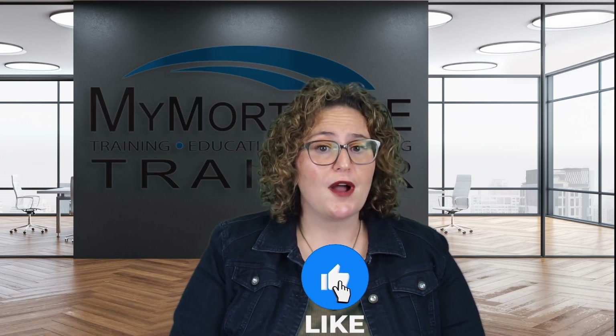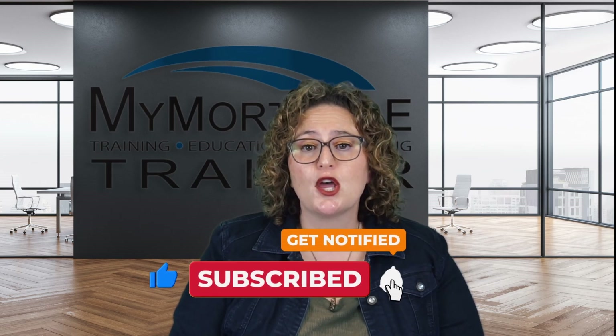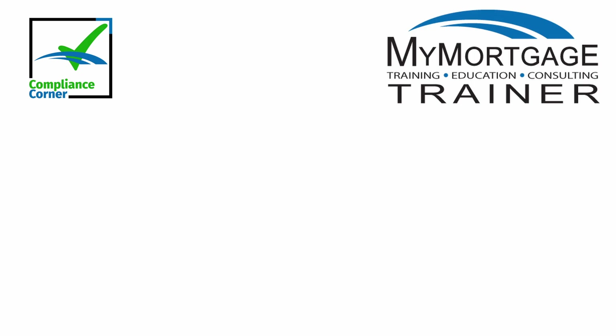Show us some love by hitting that like button, subscribing, and dropping a comment. As a proud veteran-owned business, we're dedicated to serving you. Thank you, everyone.